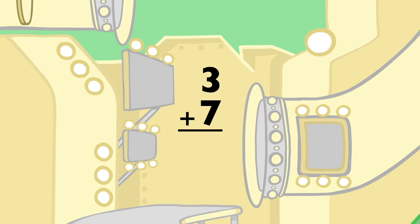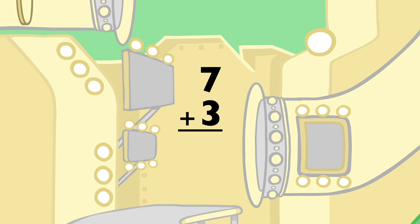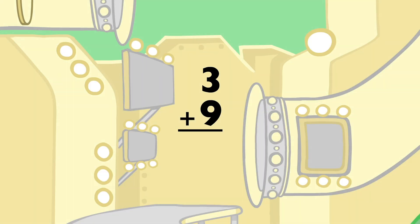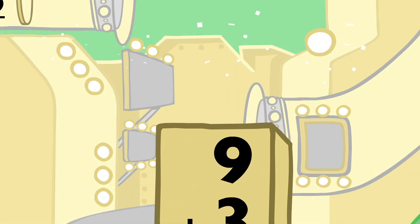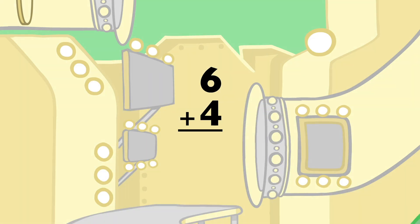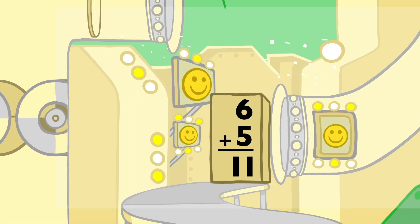3 plus 7 equals 10, and 7 plus 3 equals 10. 3 plus 9 equals 12, and 9 plus 3 equals 12. 4 plus 6 equals 10, and 6 plus 4 equals 10. 5 plus 6 equals 11, and 6 plus 5 equals 11.